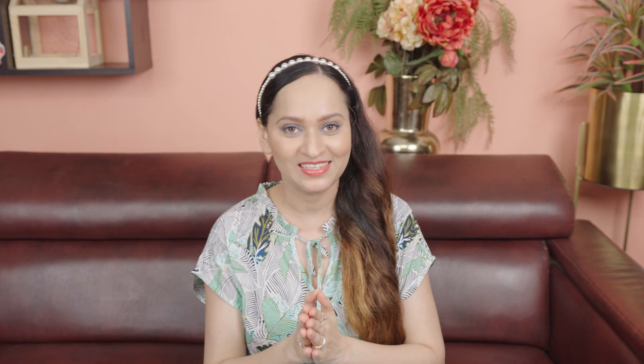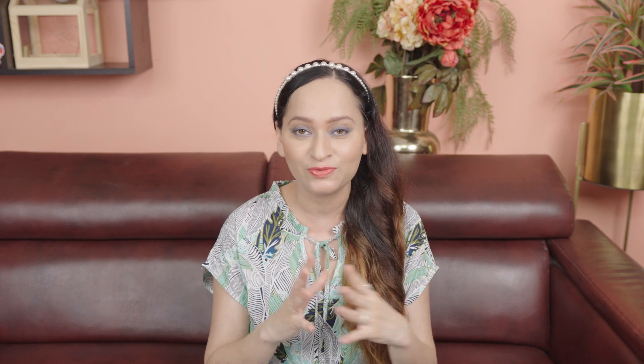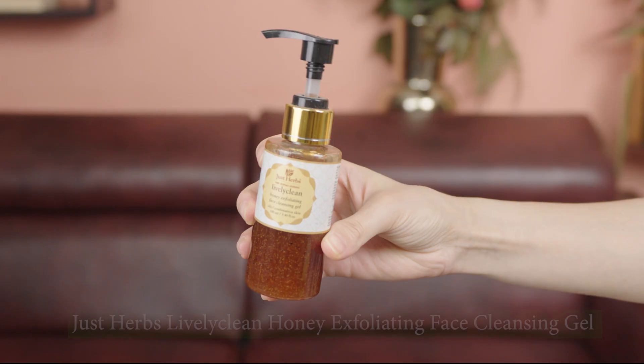Hi guys, welcome back to my YouTube channel Sassy Shiv Says. Today's video is going to be all about his and her skincare, featuring my better half Salman for the first time. We're going to be sharing some of our most favorite and go-to skincare products that can be used by both men and women — making these products unisex. We've been using them for so many months now. Skincare isn't just for women; men equally need to pay attention to their skin.